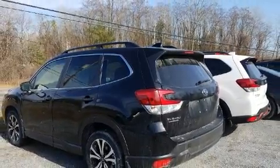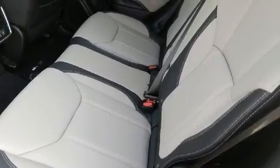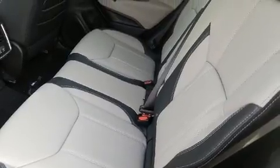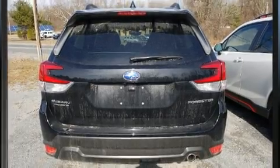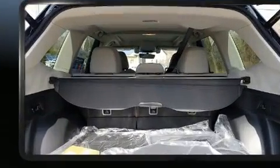A power rear cargo door, remote keyless entry, and power windows are all included. Features such as automatic climate control and leather upholstery prove that economical transportation does not need to be sparsely equipped.